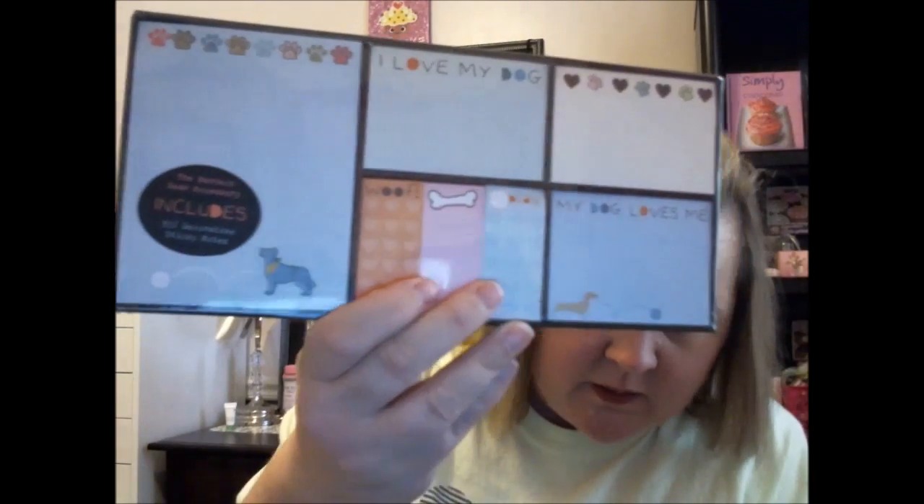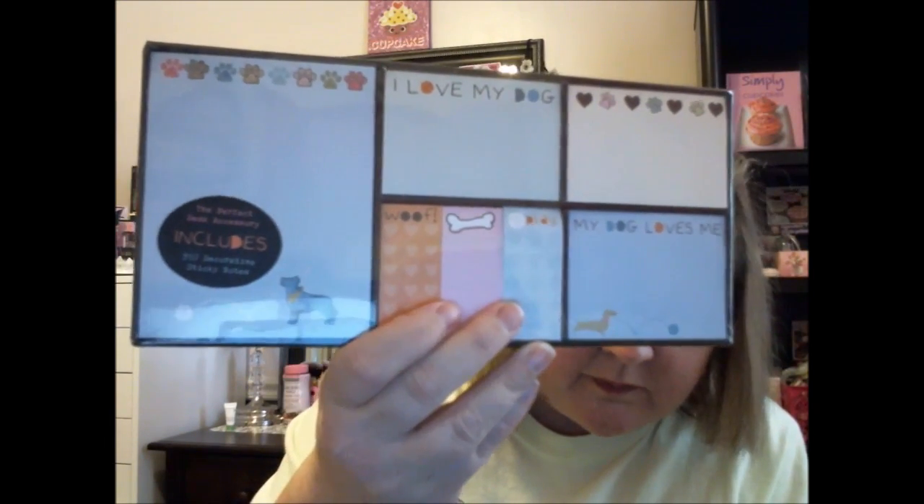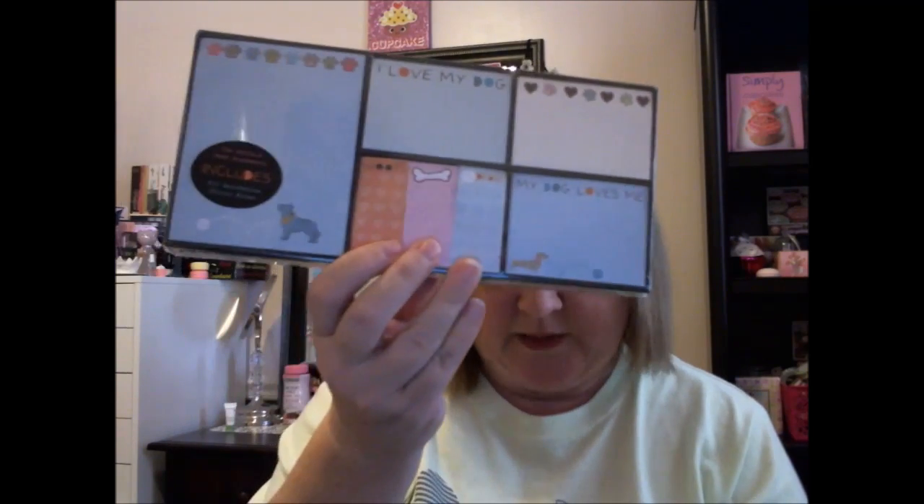This here is from At Home — it used to be Garden Ridge. This was $6.99 and you get 350 sticky notes, plus page flags and sticky notes.